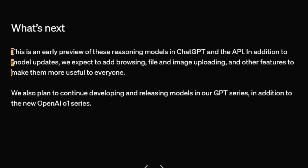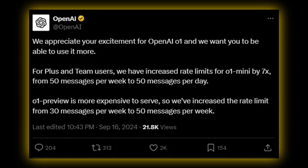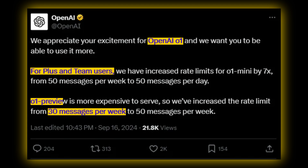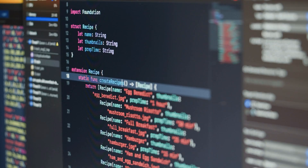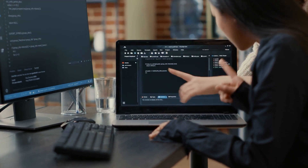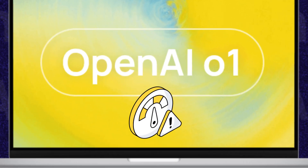OpenAI has promised these features will be added in future updates, but for now users looking for a more versatile tool may prefer GPT-4. Additionally, usage is capped at 30 messages per week for O1 Preview and 50 messages per week for O1 Mini for ChatGPT Plus and Team users. This makes the models less accessible for research or development environments requiring constant access. Enterprise and education users will gain access soon, but rate limits remain a major drawback.